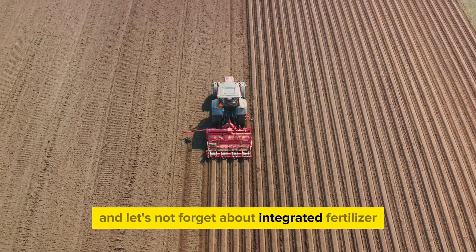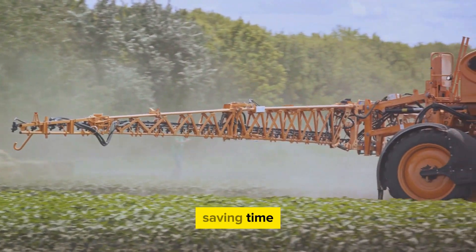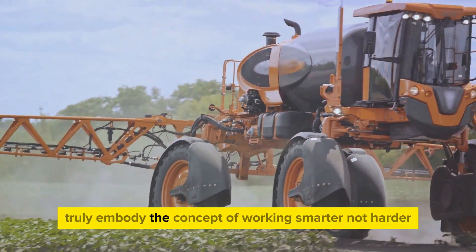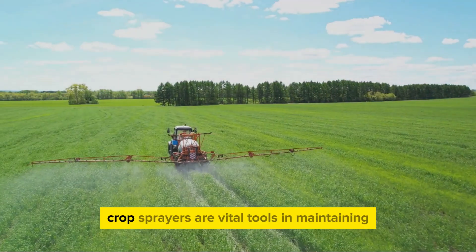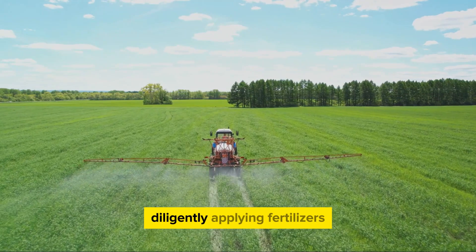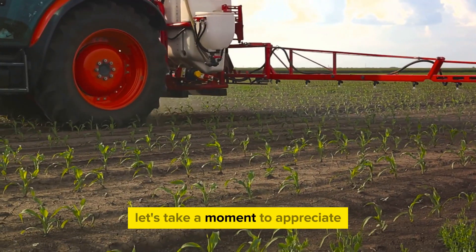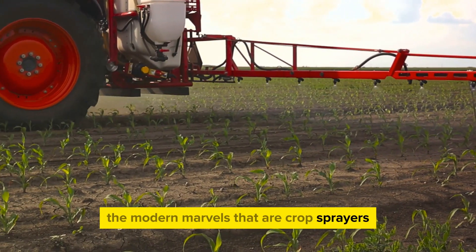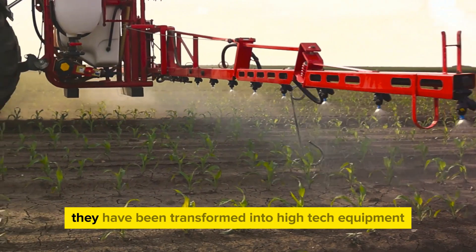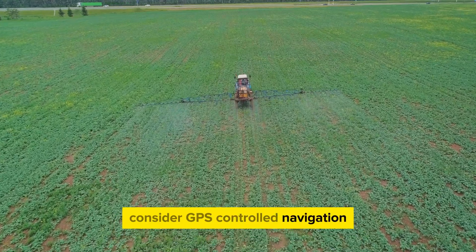And let's not forget about integrated fertilizer application systems. These systems apply fertilizer at the same time as planting, saving time and ensuring the seeds have the nutrients they need from the get-go. Precision planters truly embody the concept of working smarter, not harder. Crop sprayers are vital tools in maintaining the health and yield of crops. They are the guardians of the fields, diligently applying fertilizers, herbicides, and pesticides to ensure that crops remain healthy and productive. These machines have undergone a significant evolution — no longer are they just simple sprayers. They have been transformed into high-tech equipment with a multitude of advanced features. Consider GPS-controlled navigation, for instance.